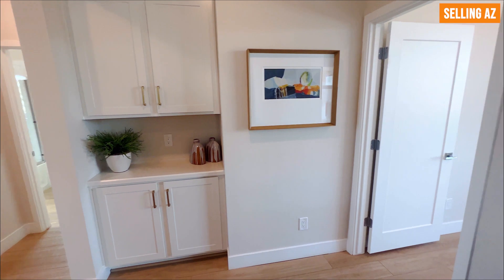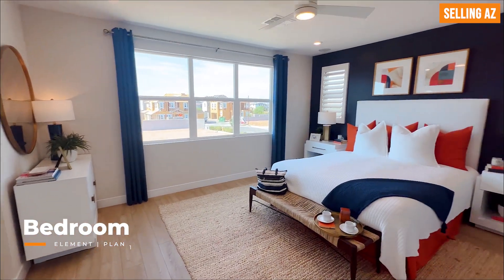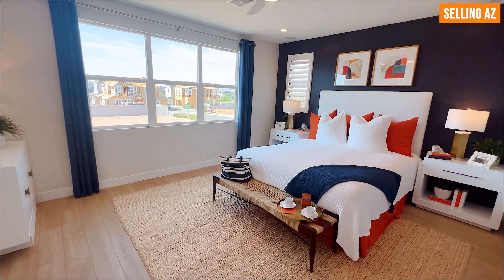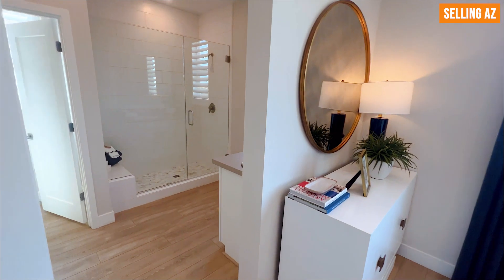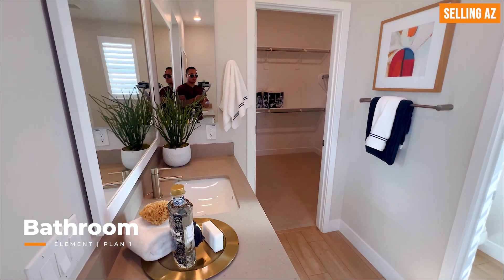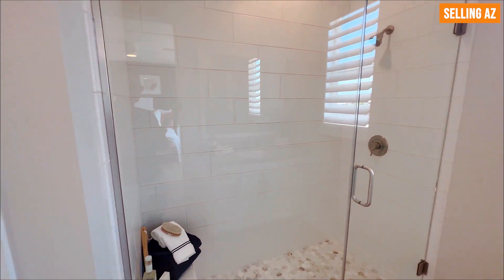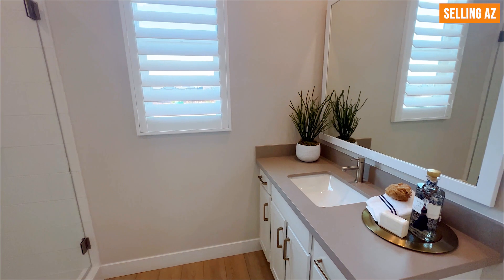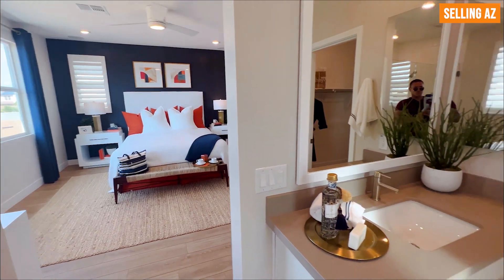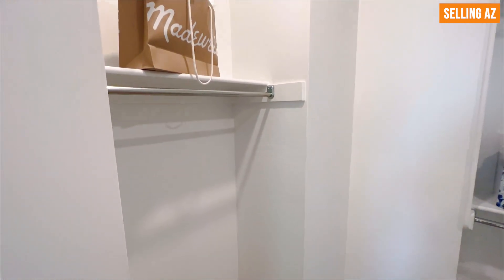The primary bedroom is very well-spaced — a king-size bed fits with two side tables and there's still a lot of space. Walking into the bathroom, you have split dual vanities — his and hers. You also have your toilet and a three-quarter shower. Really nice bright colors throughout, and a really generous-size walk-in primary closet.